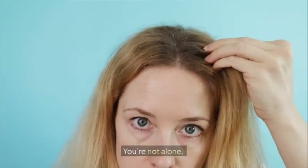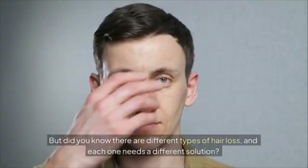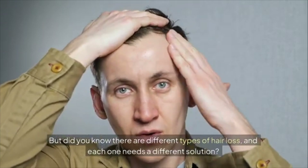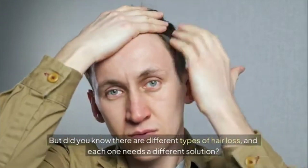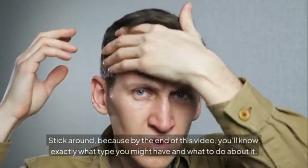Losing your hair? You're not alone. Hair loss affects over 80 million people in the U.S. alone. But did you know there are different types of hair loss, and each one needs a different solution? Stick around because by the end of this video you'll know exactly what type you might have and what to do about it.